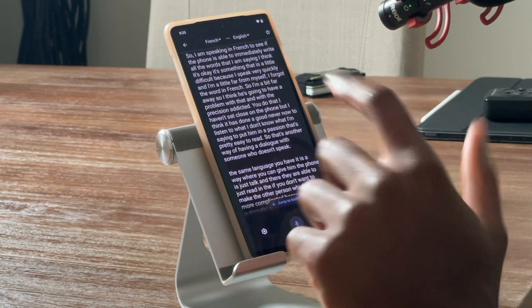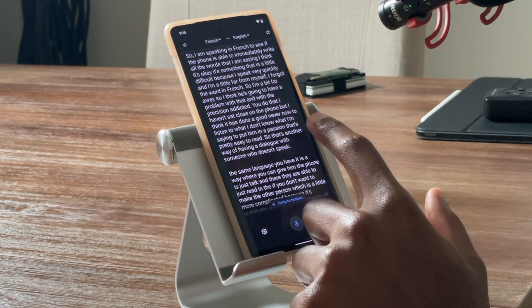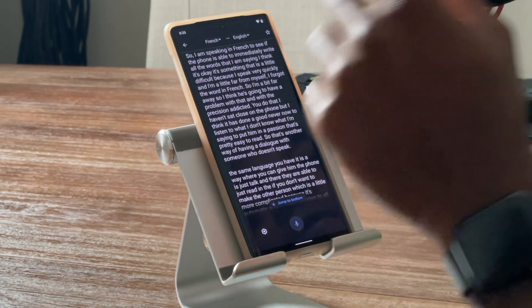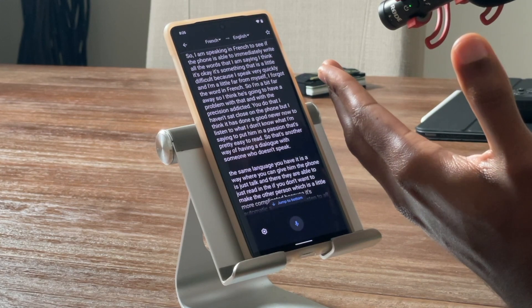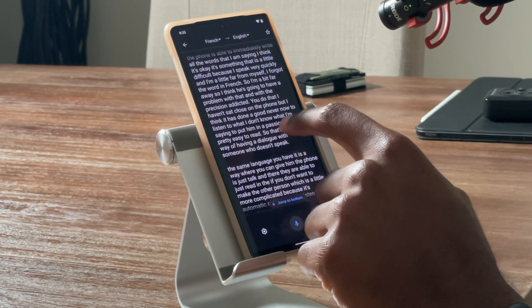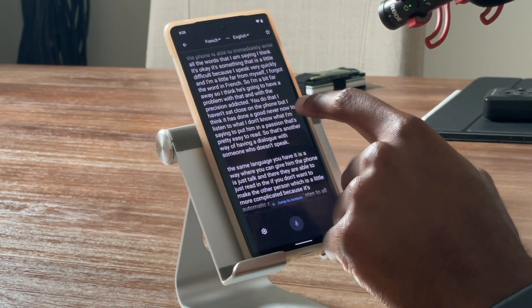So I'll turn that off and go back and read what was said to see how accurate it was. It says: 'I'm speaking in French to see if the phone is able to immediately write all the words that I'm saying. I think it's something that is a little difficult because I speak very quickly and I'm a little far from the mic.' There were a few errors — 'precision addicted' came up, which is an issue — and it said 'I haven't sat close on the phone.' So it's not 100% accurate, but close enough to be understood.